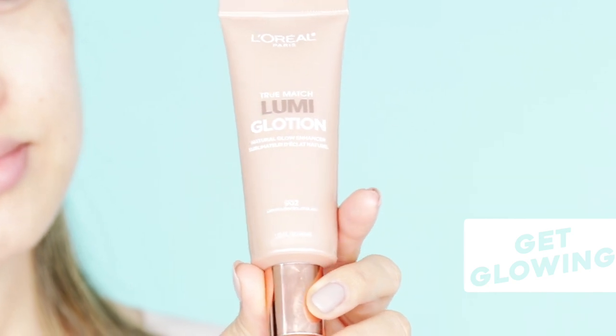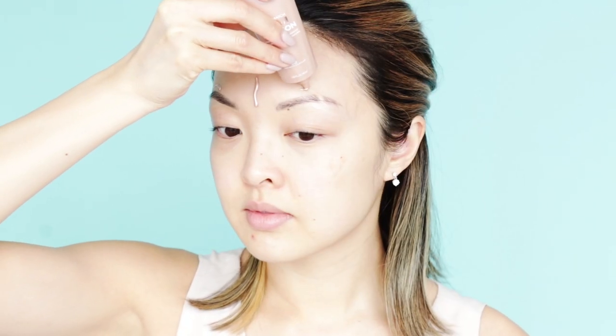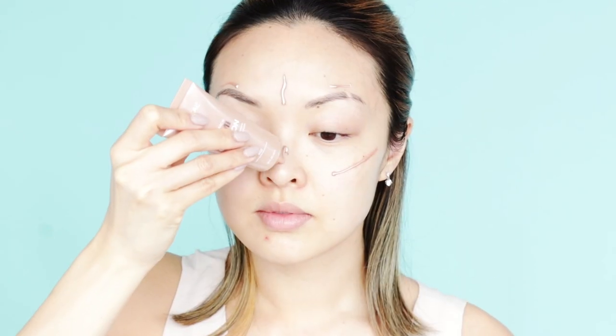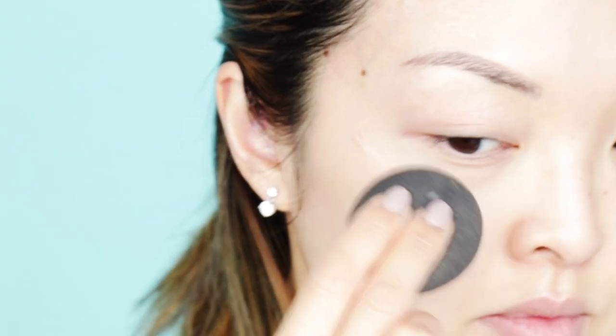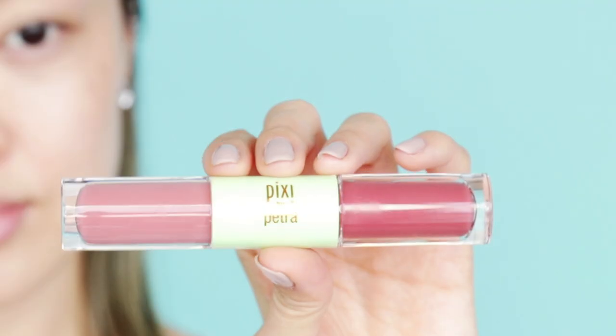Now for the glow — I've been obsessed with the L'Oreal True Match Lumi Glotion. I love how I can just use this on areas I want illuminated and voila! My skin instantly looks healthier and dewy looking. I directly put the product on the skin and then, using my damp beauty blender, I work it into the skin so that it looks natural.